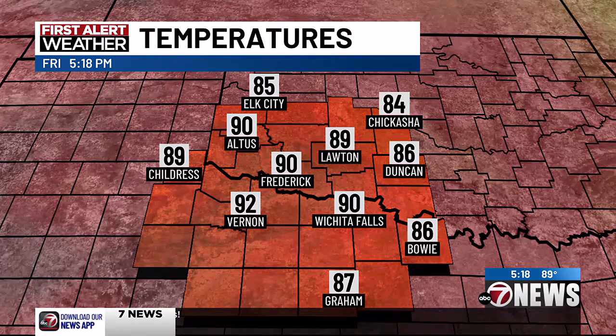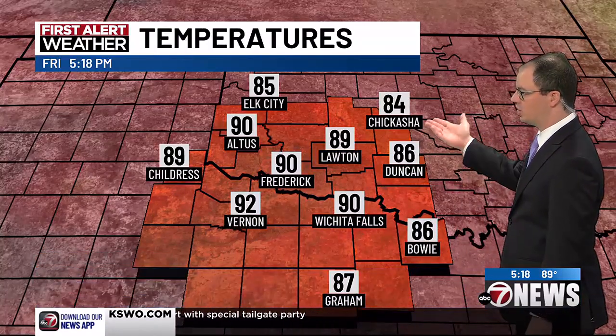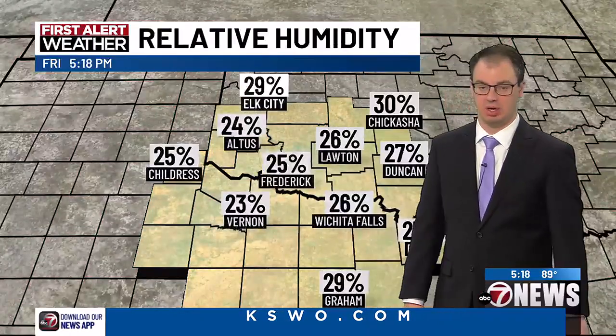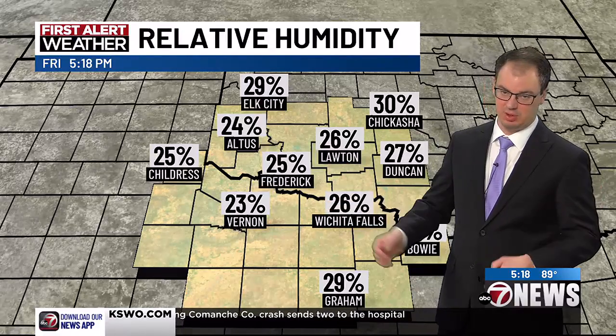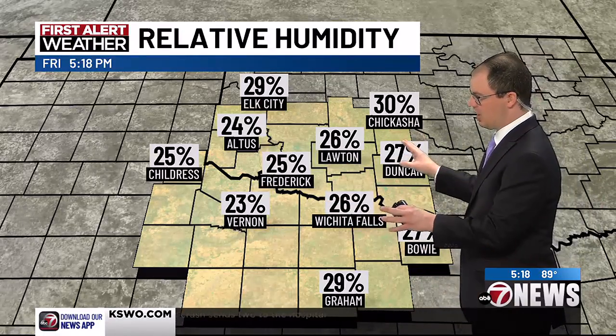So we did get into the low 90s. And speaking of low 90s, as Tara mentioned earlier, from Altus to Vernon, temperatures in the low 90s — 92 the warm spot in Vernon. We do have a cool spot at Chickasha at 84 degrees, more mid-80s for eastern areas as the dew points are a little bit higher in those areas. But if you combine the dew point of 50 degrees with the temperatures near 90 degrees, it is pretty dry out there.